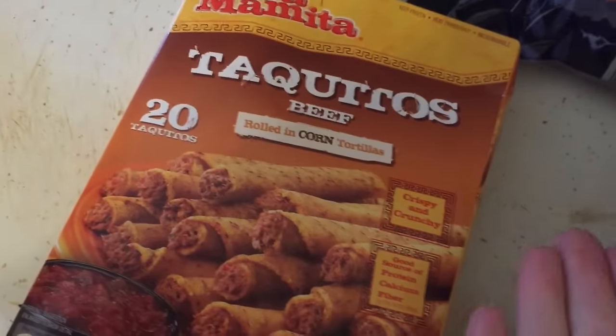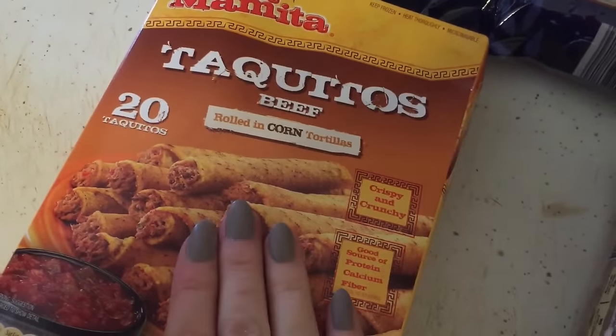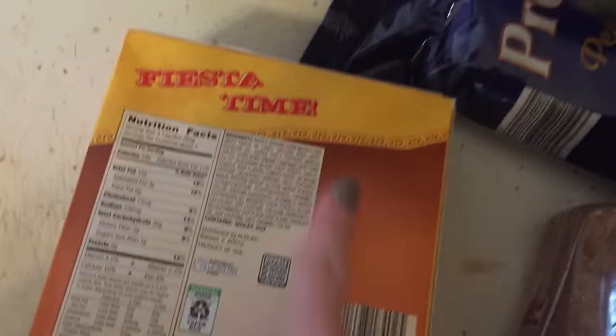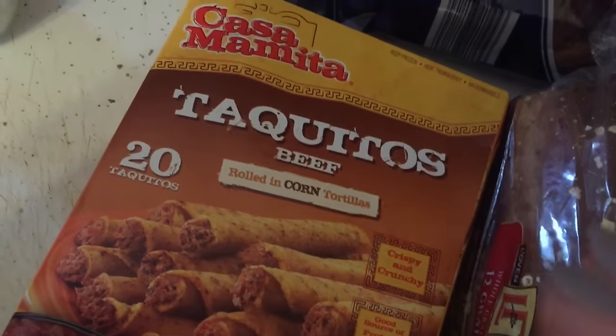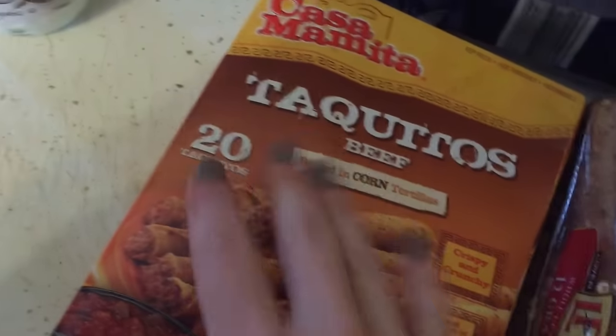These taquitos are like a snack for the kids when they get home from school. Yes, this is pretty much considered junk food — not a good ingredients list — but there are some exceptions that I make and I try to limit their junk, but this is easy. I'm a single mom, I work full-time, and sometimes we gotta roll with stuff like this.